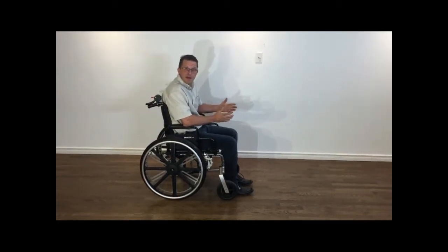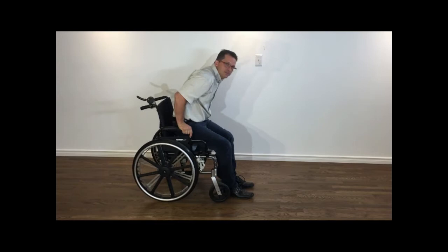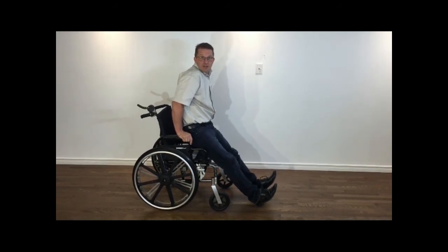The first function of an automatic braking system is to be able to apply the brake automatically as soon as a person is standing up from his chair. So as you can see, the system will apply the brake automatically as soon as a person is standing up from his chair.